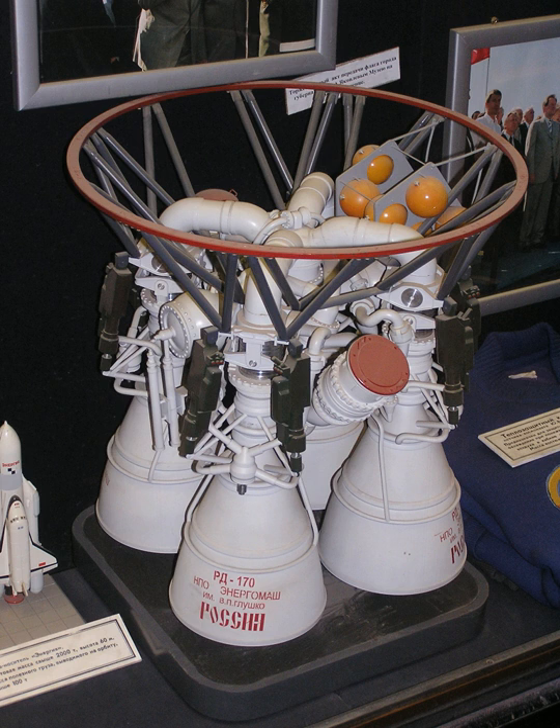The RD-170 engine featured four combustion chambers and was developed for use on the Energia launch vehicle. Both the engine and the launch vehicle were in production only for a short time.